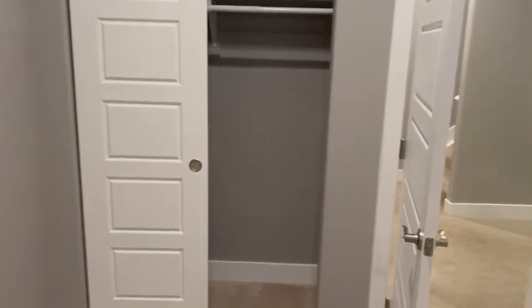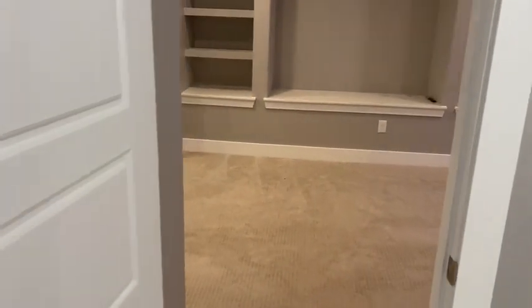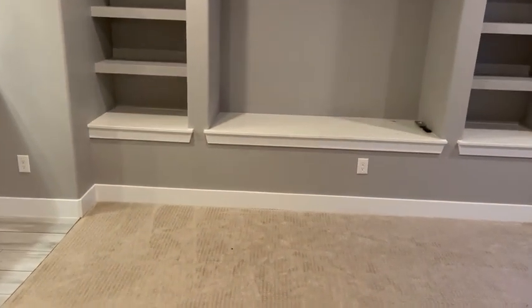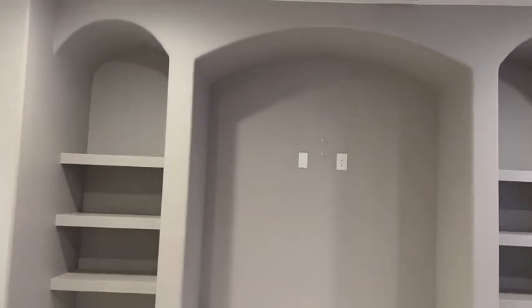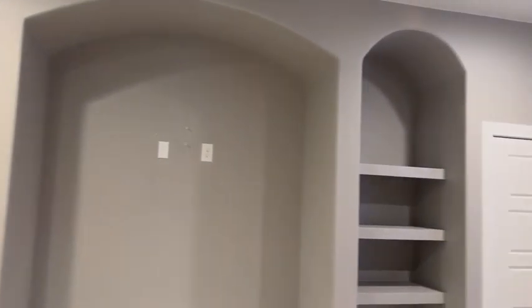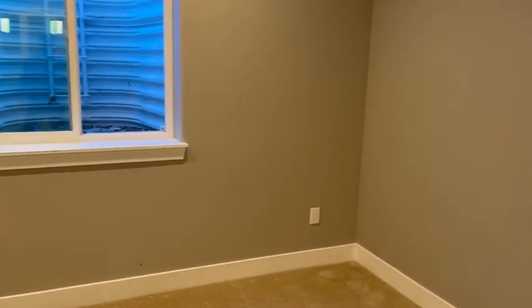Going back into the bedroom, we have a closet here. This is a walk-through bathroom that takes you to the downstairs entertainment area — carpeted, with a TV inset, fully wired, built-in shelving, a storage closet, and egress.